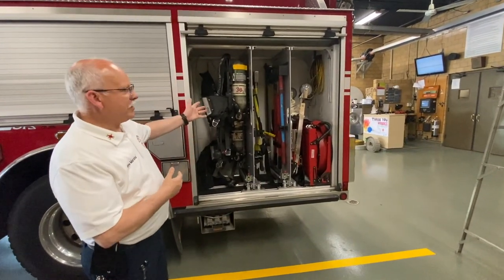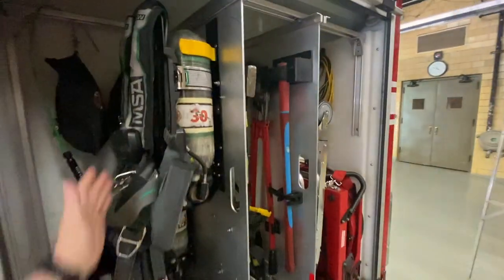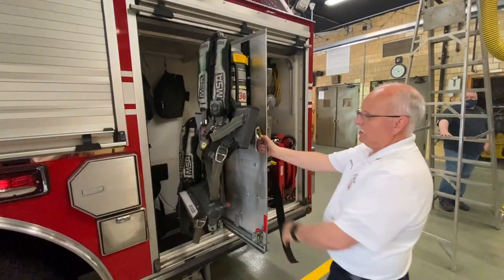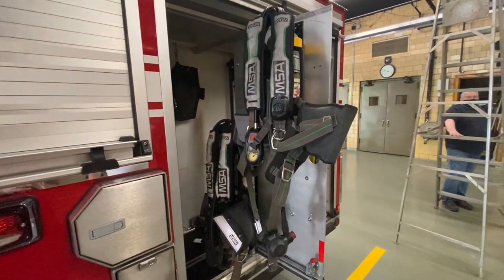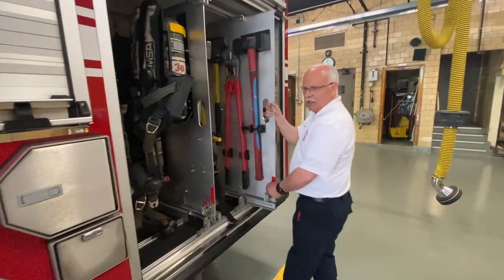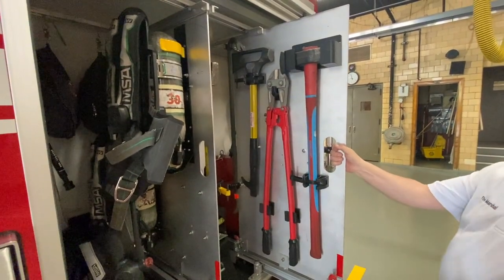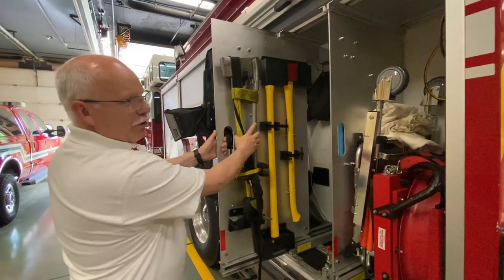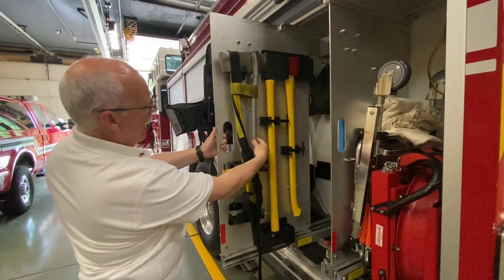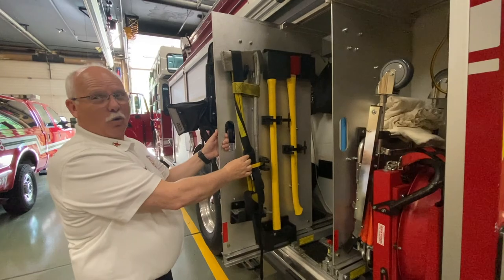This compartment has the air tanks that the firefighters wear inside the fire. You really can't get to it from here — so watch this. The firefighter can just go over there, take it off, and put it on his back and go into the fire. We have all different tools. We call these the irons — it has a flat-headed axe married to a halogen bar, and that allows a firefighter or two to get in almost any door.